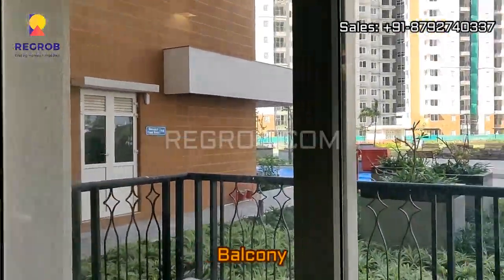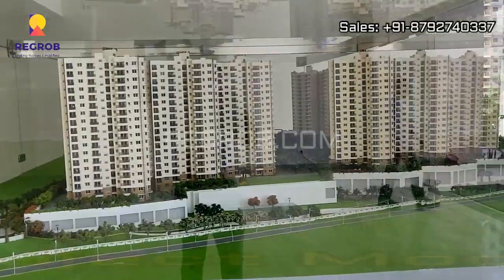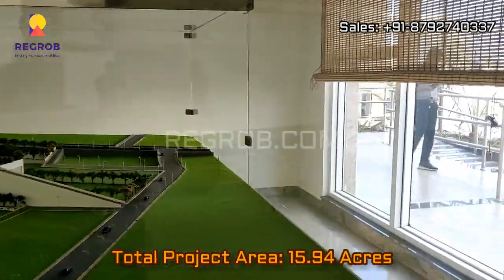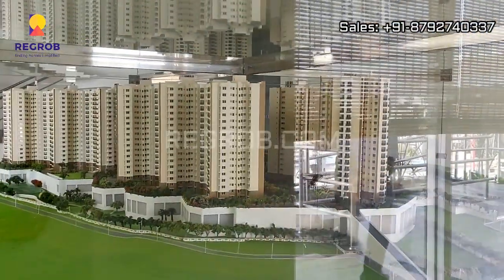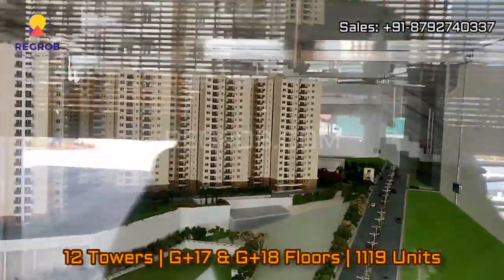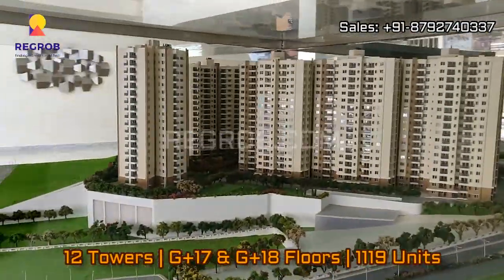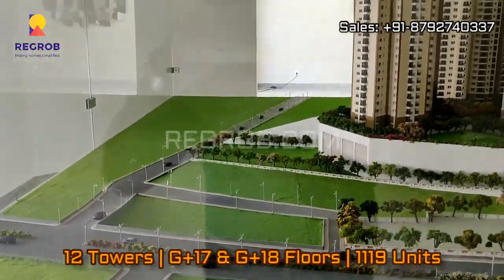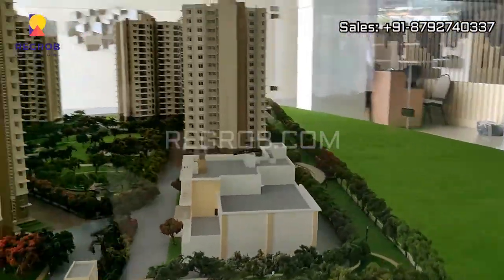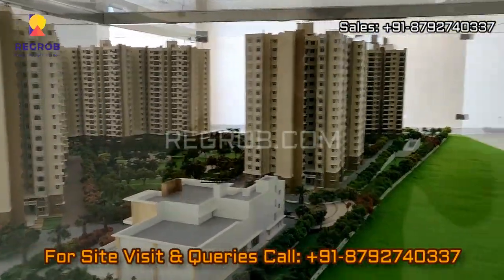Here's the balcony. And now we are showing you the project model. This project is sprawled over 15.94 acres of land, with a total of 12 towers. The construction is G plus 17 and G plus 18 floors, and the project comprises a total of 1,119 units. As you can see in the project model, a special focus has been laid upon greenery, and the project is well equipped with various modern amenities.